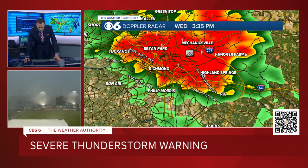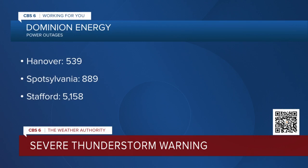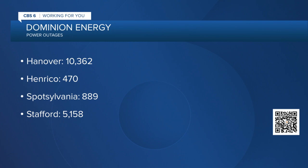So we have a lot of thunder and lightning with this. Some winds potentially in excess of 70 or 80 miles an hour everywhere you see the whitish blue. And I've been told that in our control room, we have a full screen about power outages right now. So Hanover right now has just updated to 10,362. That number is going to go up — Henrico County 470, and I expect that number to increase quite dramatically in the next hour.